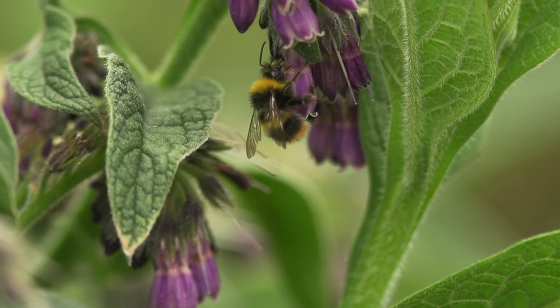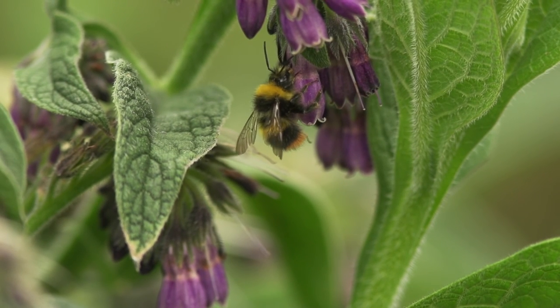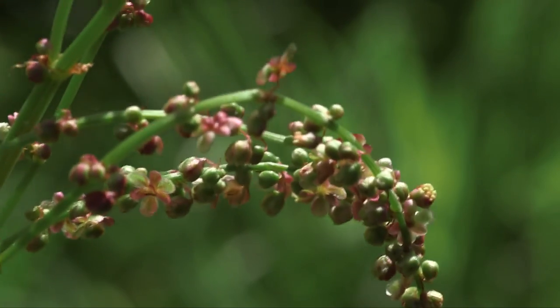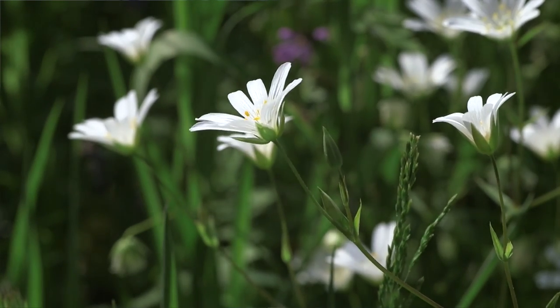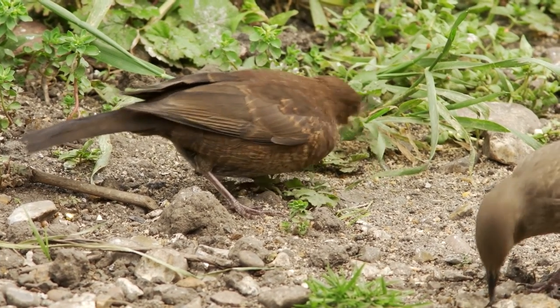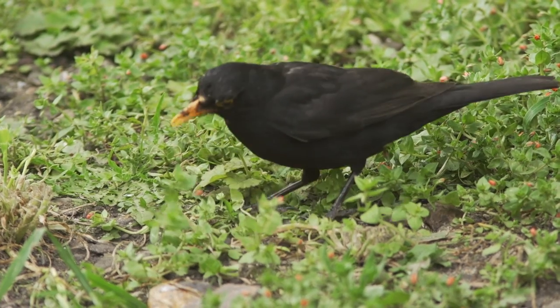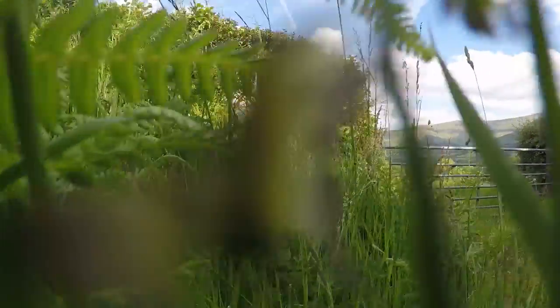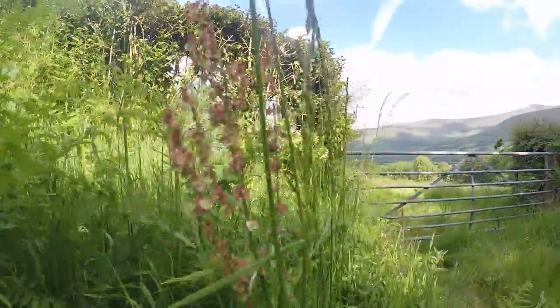Bumblebees are a species that have unfortunately undergone significant declines over the last few decades, and hedgerows are thought to be an important habitat for particularly certain species of rare bumblebee. Hedgerow margins provide often quite a good diversity of flowering plants — not just a good diversity, but a good diversity throughout the season that bumblebees are foraging, right from April through to September. In terms of nesting and feeding, a whole variety of birds from typical woodland species such as blackbirds, wrens, blue tits, and great tits will all find nesting and foraging in good thick shrubby hedgerows, which provide good cover, good safety from predators, as well as providing lots of insects to feed the young.